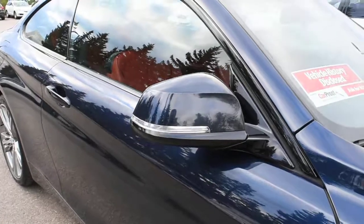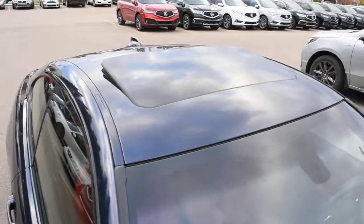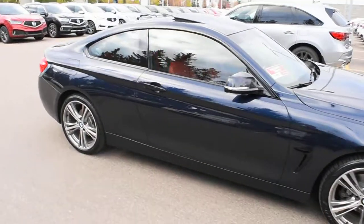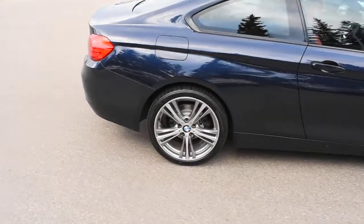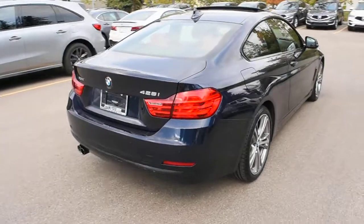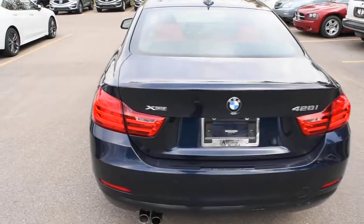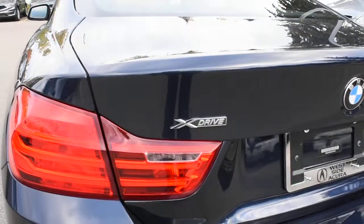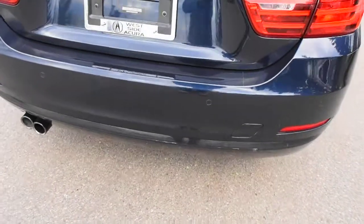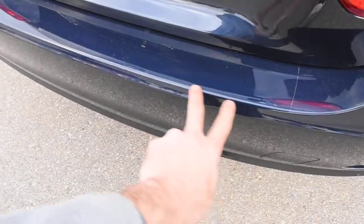Side view mirrors come heated and power adjustable with integrated turn signals. Towards the roofline you have a power adjustable sunroof. As we make our way towards the rear, you do have LED taillights. Just above the LED taillights you can see it comes with the xDrive all-wheel drive system.